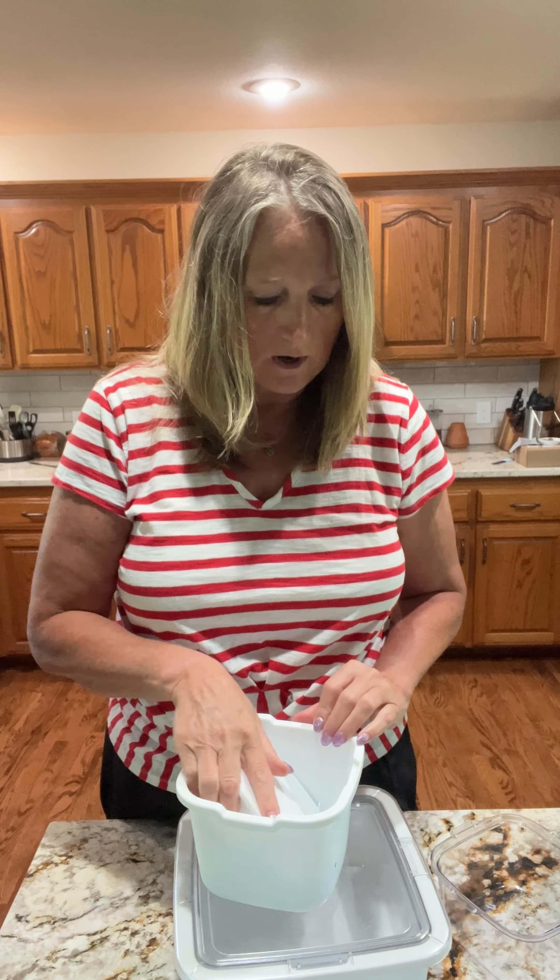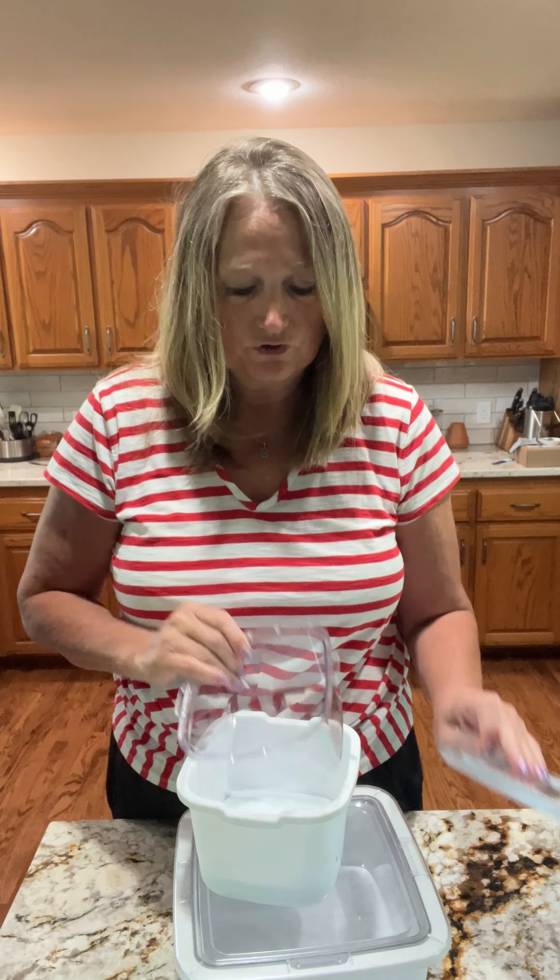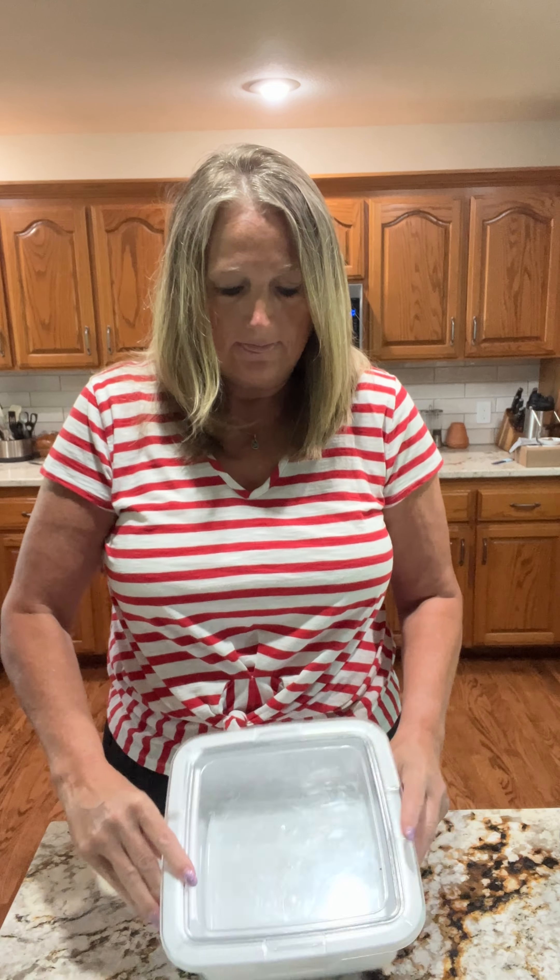The next thing we have is our Cool and Serve bowls — same concept, except maybe you want a deeper salad. It has a removable insert and a freezable insert on the bottom. This is a one-quart bowl, and you can put all of these in the dishwasher. These little freezable inserts you just keep in the freezer and pop them out whenever you're ready to use them. This is a two-and-a-half quart bowl, just a little bit larger than the other one.